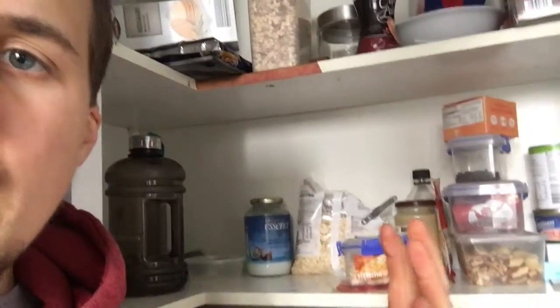My cupboard is not full of crap, and you know why? Because when you don't have any of that stuff there, when you're craving it, you're not going to have it — there's nothing there that you can have. If you're craving something, go and have some fish or something healthy. You're not going to be craving all those snacky junk foods that you know are not going to help you.